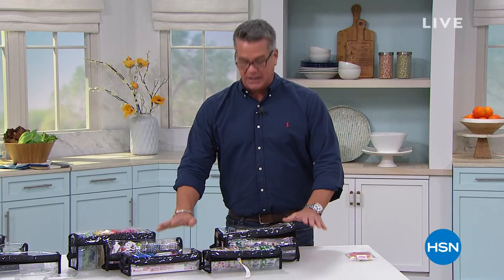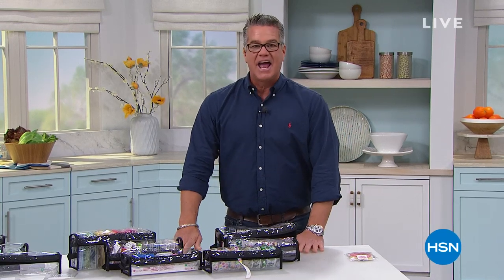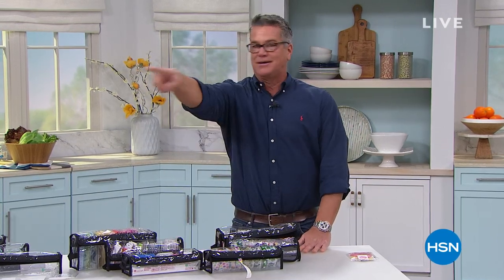Coming up next, brand new smart deal — it's the Brother Scan and Cut and the incredibly talented Darlene Cahill. We'll be right back.